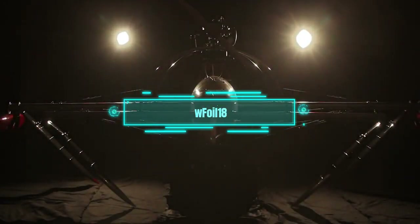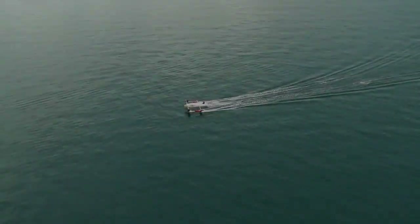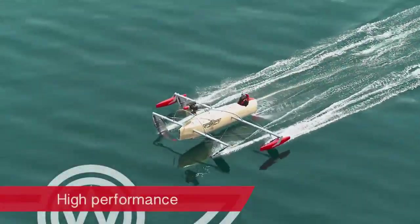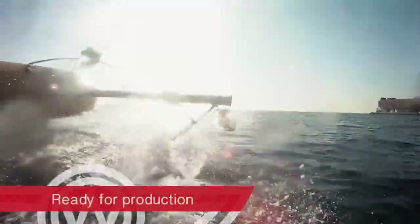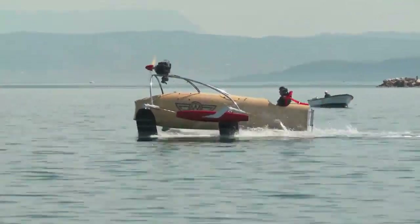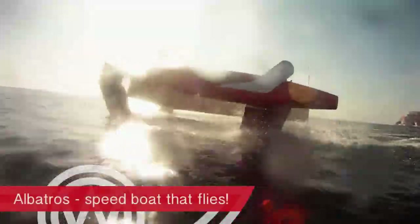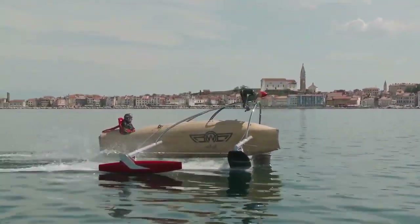How would you like to zoom around the nearest lake or sea at 145 kilometers per hour? If that sounds like fun, hop on this stunning vessel — the Foil 18. It's hard to tell what it is exactly. Is it a water racer, a wave slicer, or a flying boat? The hull looks like an airplane body but it has wooden planks. It has an airplane engine, but you can swap it for a mast.